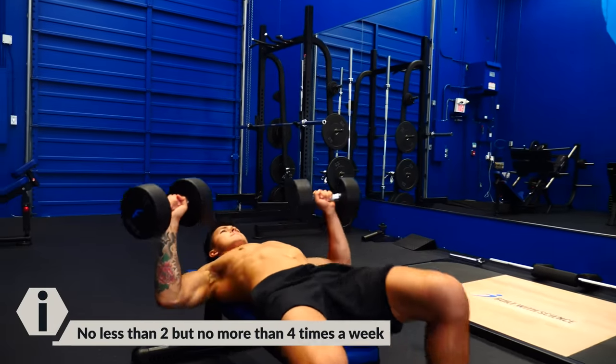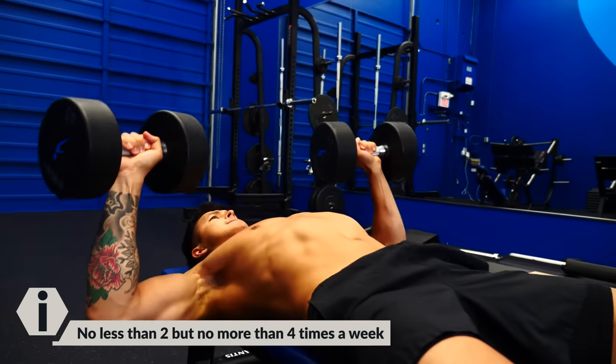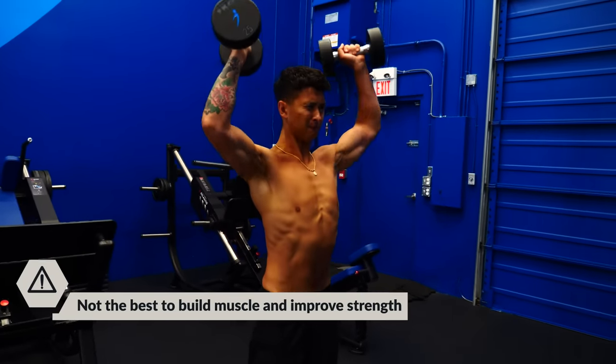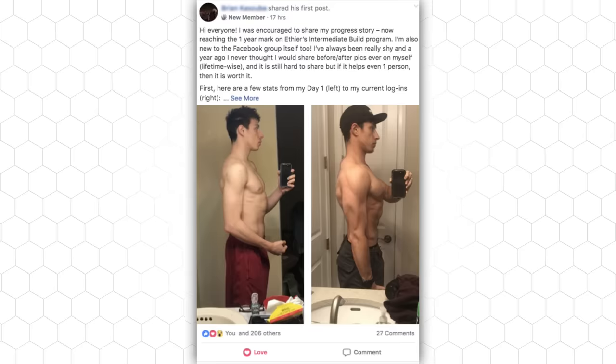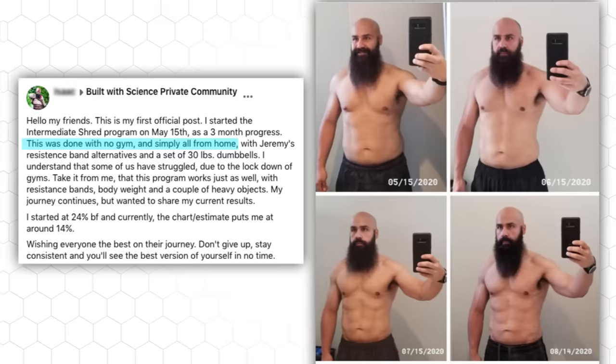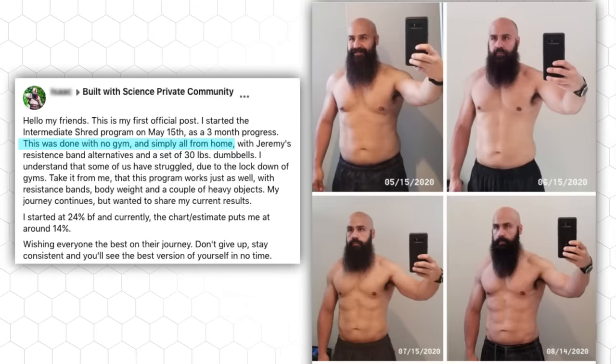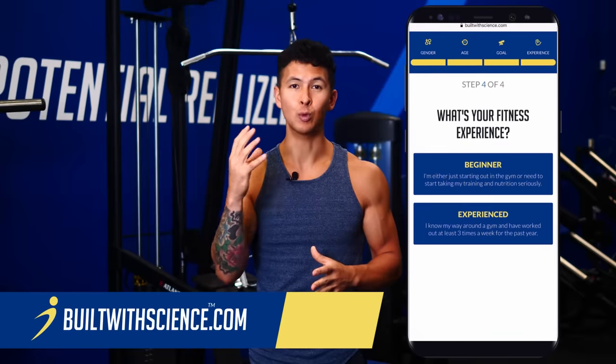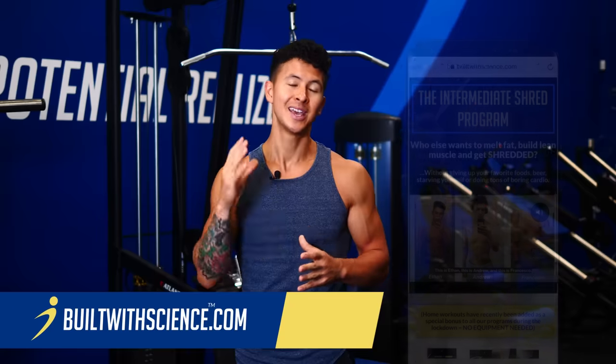You're going to get the most benefit from this workout if you implement it no less than 2 but no more than 4 times a week. That being said, I wouldn't use this style of workout if your main goal was to build muscle and improve your strength — I have other workouts on my channel that are much better suited for that. For those looking for an all-in-one, step-by-step program personalized specifically for your body and your fitness goals, you can take a free quiz over at BuiltWithScience.com and we'll determine which of our programs is right for you. Thank you so much for watching.